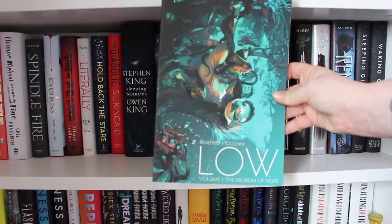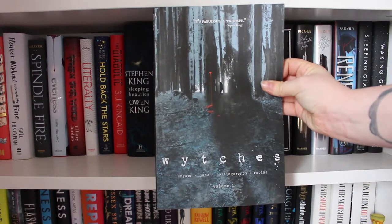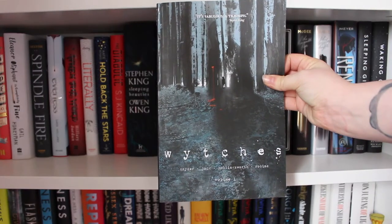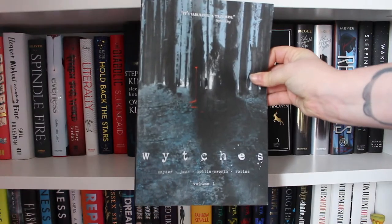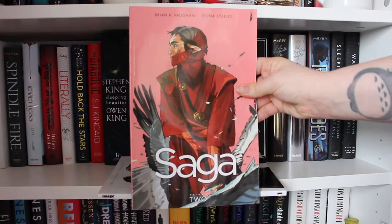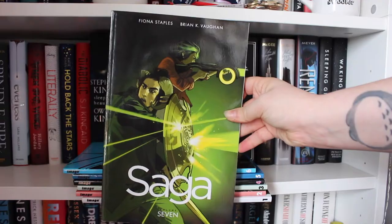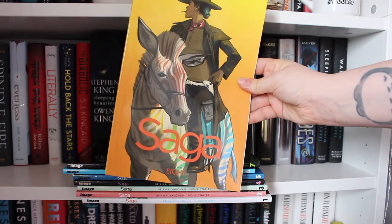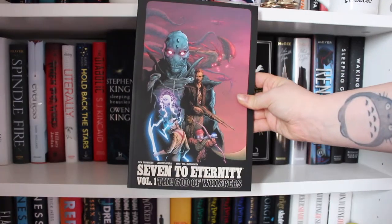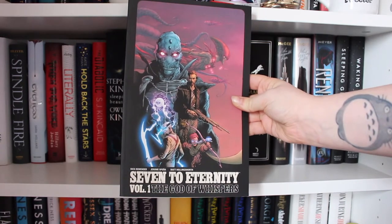They're Not Like Us by Eric Stevenson, Simon Gane and Geordie Belair, which is Volume One. Then I have a Black Mirror volume by Scott Snyder, Jock, Matt Hollingsworth and Clem Robbins. Then I have Volumes One to Eight of Saga by Brian K. Vaughan and Fiona Staples — so Volumes One, Two, Three, Four, Five, Six, Seven and Eight. Next up we have Seven to Eternity Volume One: The God of Whispers by Rick Remender, Jerome Opeña and Matt Hollingsworth.